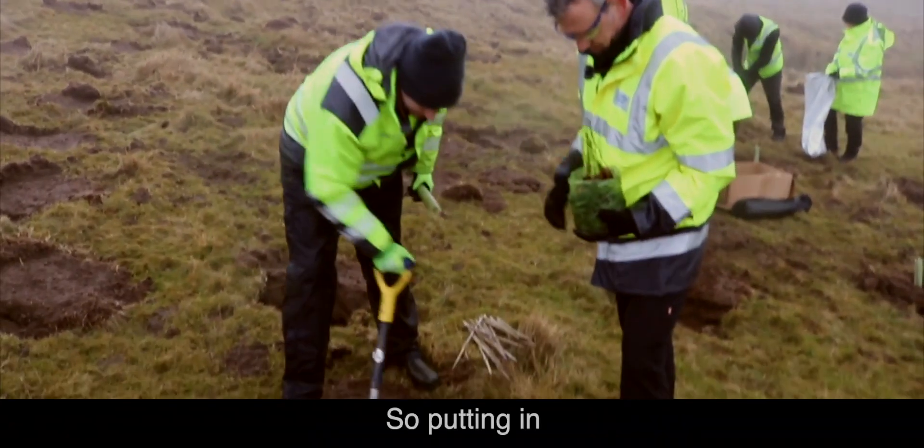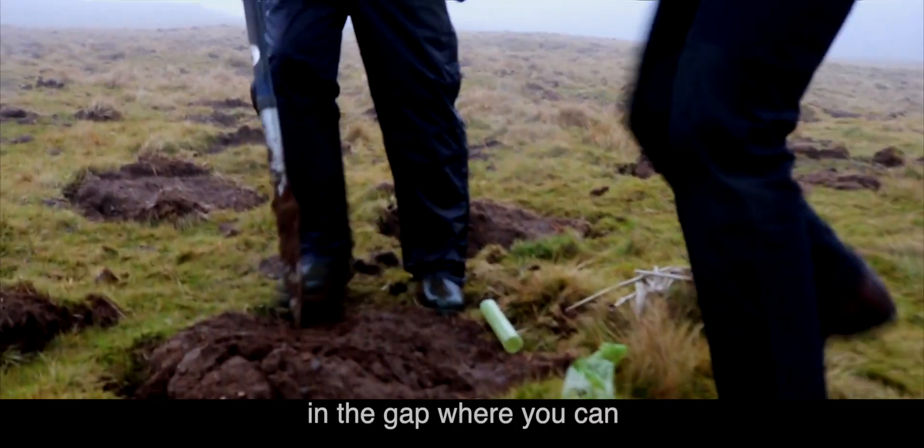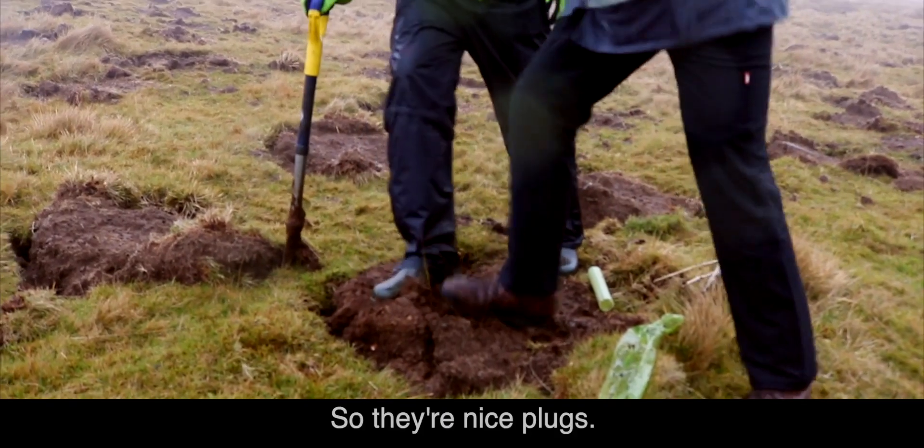So putting it in diagonally, you get a nice sort of cavity, put the tree in the gap where you can, and just stamp it down. These are nice plug trees.